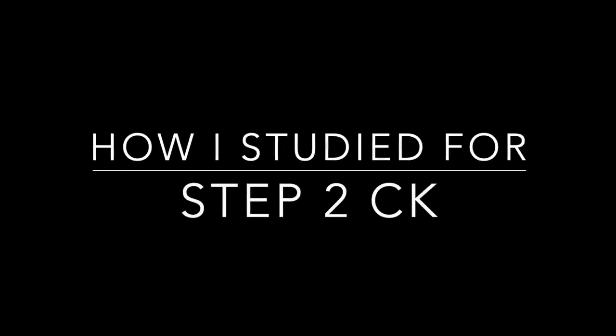Hello everybody and welcome back to my channel. My name is America. I'm a fourth year medical student in Texas, and I recently just took my Step 2 CK exam. I've been getting lots of questions and requests to do a video, much like I did for my Step 1 exam, in which I walk you through how I studied and prepared for my Step 2 CK exam and how I did.